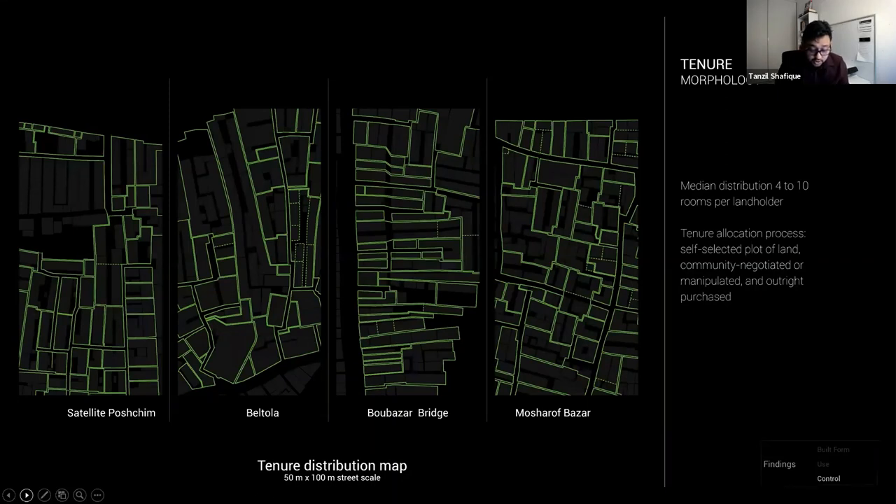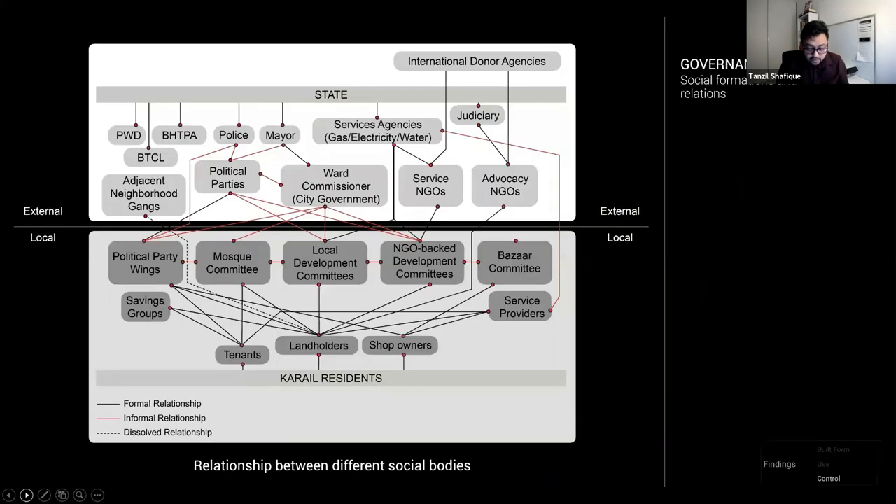These maps were crucial in investigating how land was allocated, since that determines future urban form and the street layout. Three particular processes were found: self-selected plots of land, community-negotiated allocation, or outright purchase. This brings us to the last set of findings on the larger governance regime.